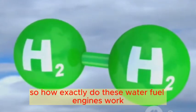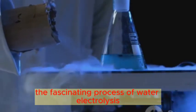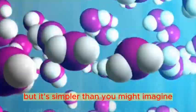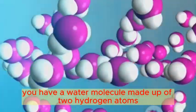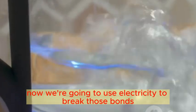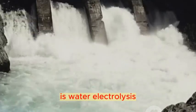So how exactly do these water fuel engines work? Let's dive into the fascinating process of water electrolysis. Water electrolysis sounds complex, but it's simpler than you might imagine. Picture this: you have a water molecule made up of two hydrogen atoms and one oxygen atom. Now we're going to use electricity to break those bonds and separate the components. This process, my friends, is water electrolysis.